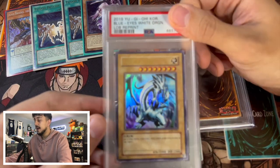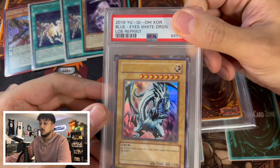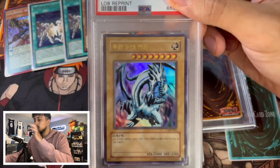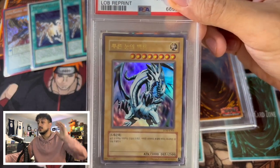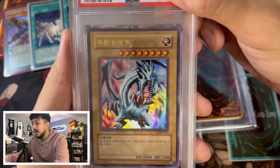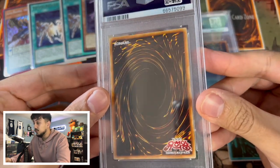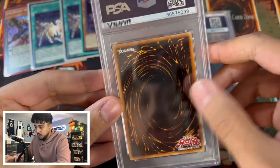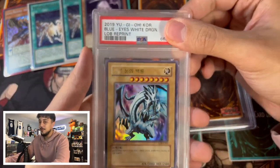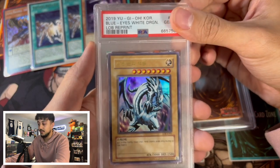Okay, so this one is the Blue Eyes. I submitted this because we pulled it in our LOB opening — I think we opened just a few packs and ended up getting the Blue Eyes Ultra Rare. You guys saw the condition in the past Spanko video, but here's a better look: no whitening, no scratches on the foil which is kind of insane. The centering on the back looks really nice. I don't know if this dust is just on the slab itself — I don't think it's on the Blue Eyes. I really want a 10 so I can have the Blue Eyes, Dark Magician, and Red Eyes all in PSA 10.